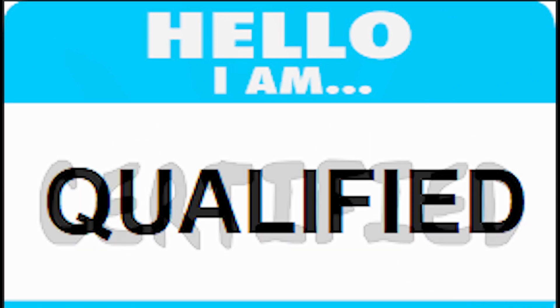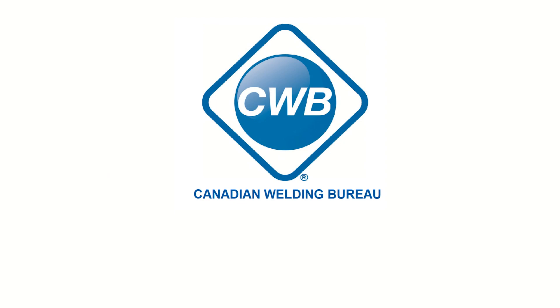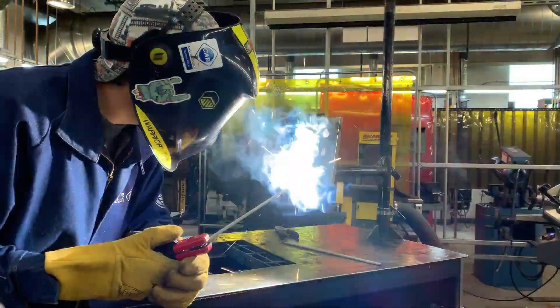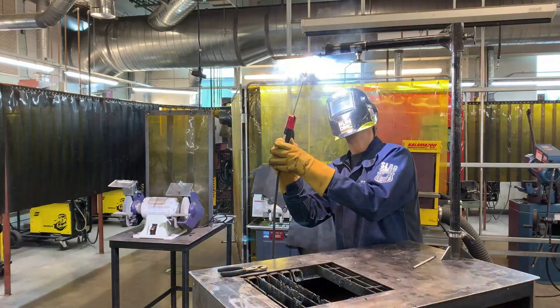You'll often hear from a welder that they are certified, when in fact they are qualified. A welder is qualified, and a welding company or testing facility is certified. Testing may be carried out at CWB test centers, educational institution test centers, union test centers, certified companies, or independent test centers. Structural welders in Canada must be qualified for each welding process and each position, performed as separate tests.